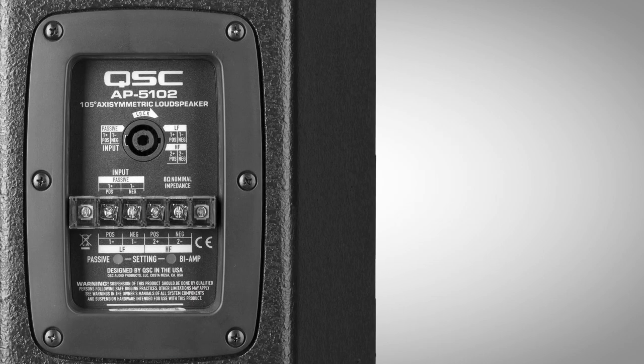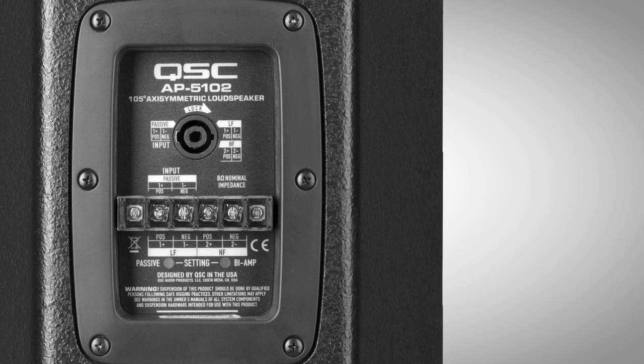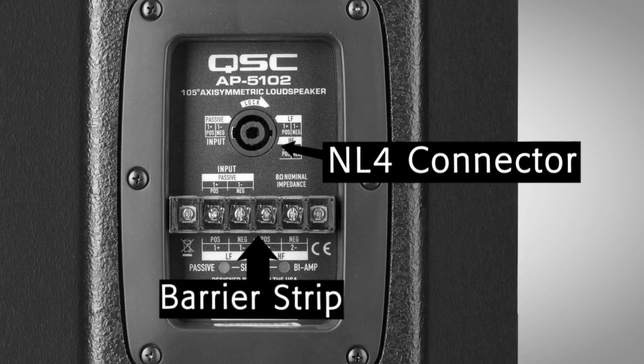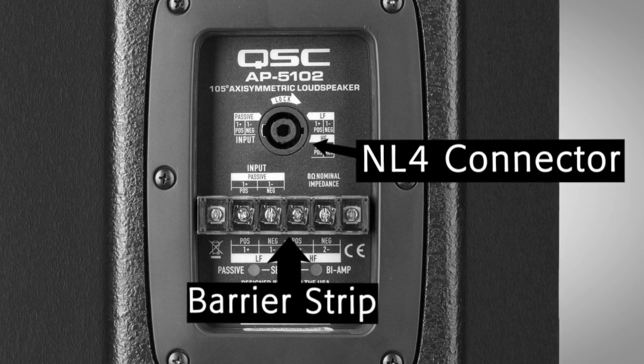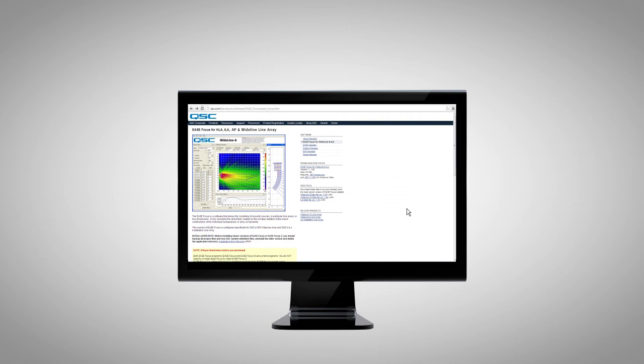When it comes to wiring the system, connecting a QSE amp to acoustic performance trapezoidal models is accomplished via an NL4 connector or barrier strip, and the barrier strip comes complete with a cover to protect critical wiring terminations.